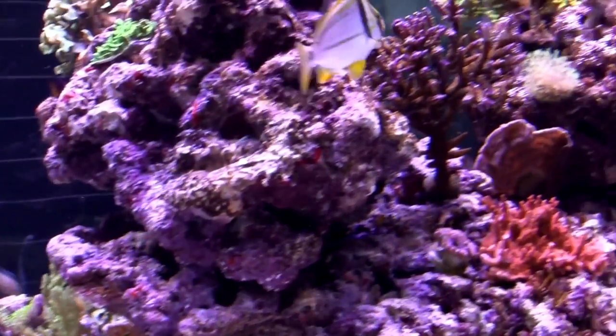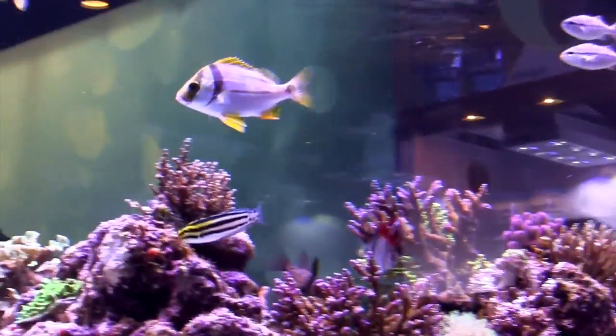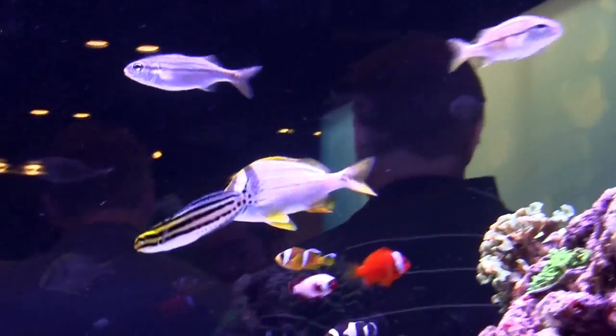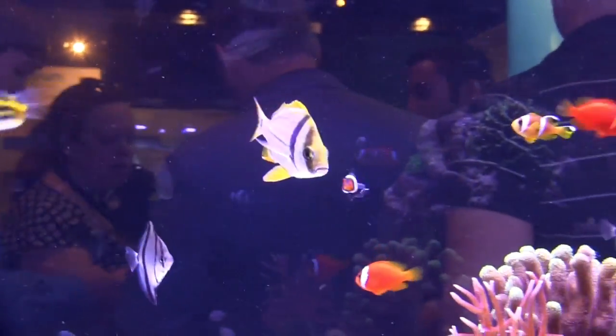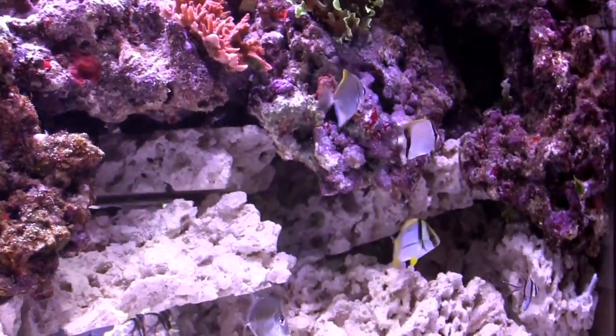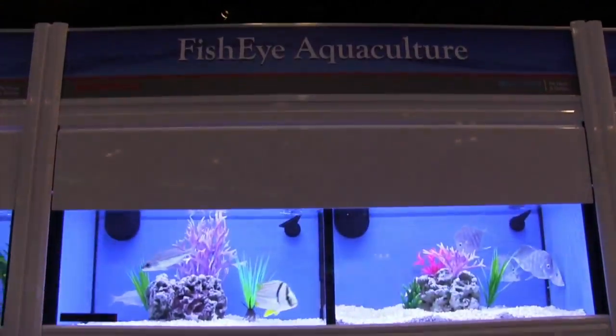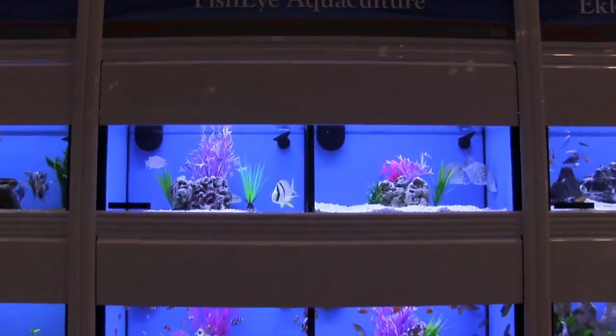One of the goals of Rising Tide is to share information. One of our first successful fish was the pork fish. SeaWorld donated the eggs for the pork fish; they were successfully reared at the University of Florida. Once we discovered the technology on how to rear pork fish, we gave that information to Fish Eye Aquaculture, who then proceeded to mass-produce the fish, and they are now available wholesale through Seagrass Farms.